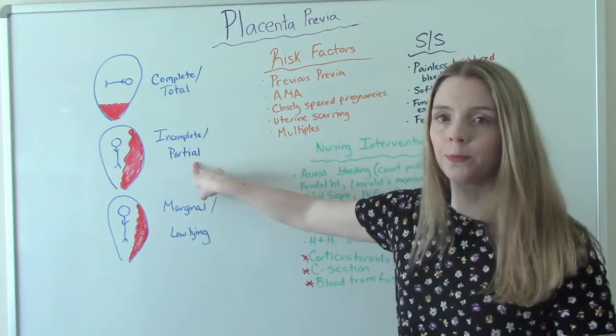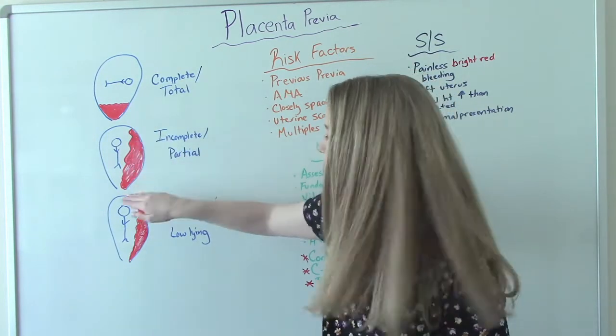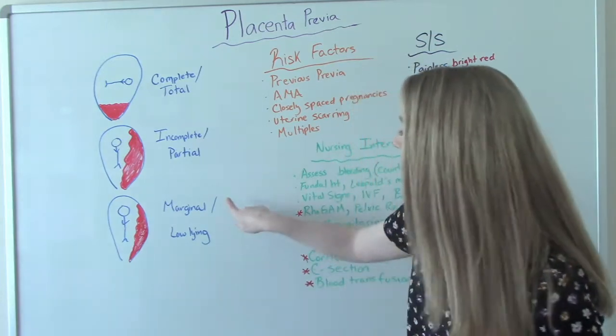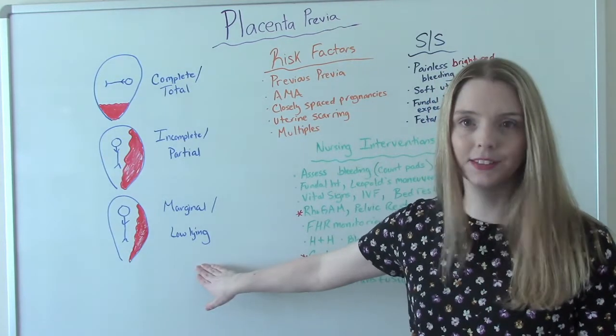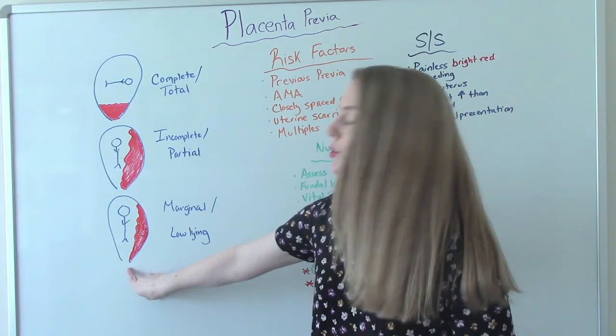An incomplete or partial previa is where part of the placenta is where it's supposed to be, but there's a part that also covers the cervical os. And then a marginal or low-lying placenta — you've probably heard of that — is when it doesn't technically cover it, but it's right there.